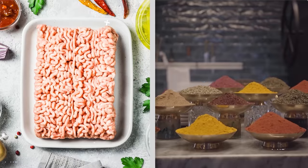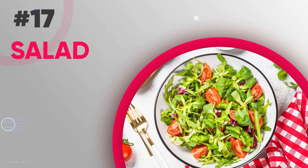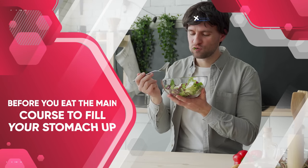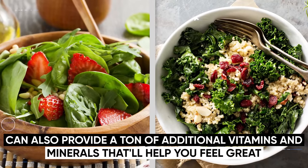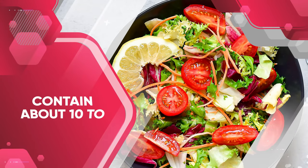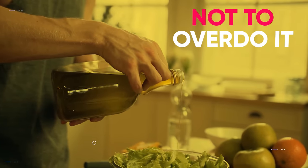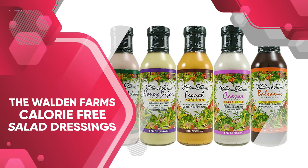Another key weight loss food is salad. Just like soup, salad can be used before the main course to fill your stomach up. Salads made with spinach or kale instead of romaine lettuce can provide a ton of additional vitamins and minerals that will help you feel great. A typical lettuce salad with vegetables like tomatoes and carrots will only contain about 10 to 20 calories. Just be careful if you're adding oil because you can easily overdo it — instead, try some of the Walden Farms calorie-free salad dressings.